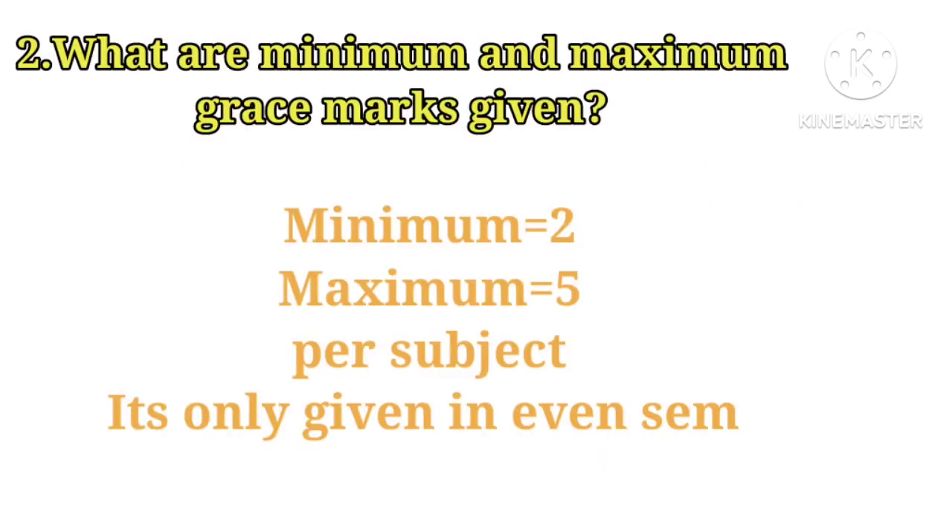What are the minimum and maximum grace marks given? Minimum two marks and maximum five marks are given per subject.